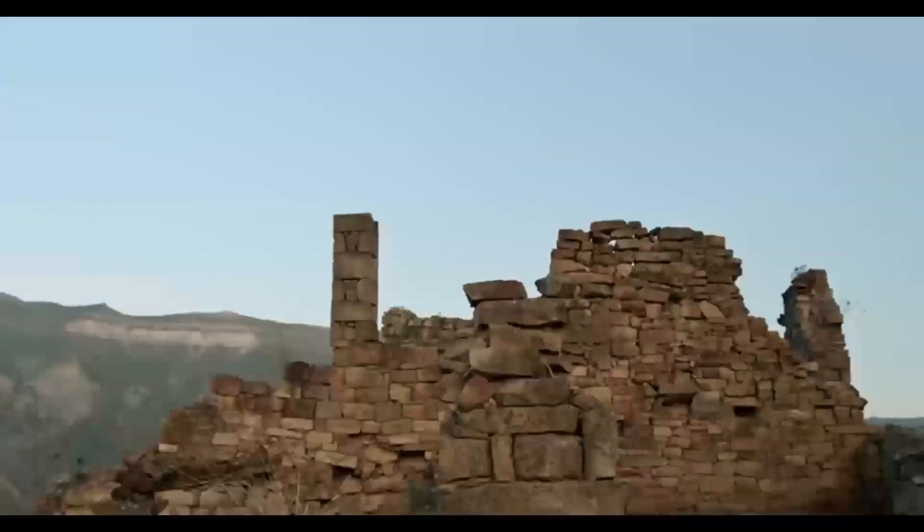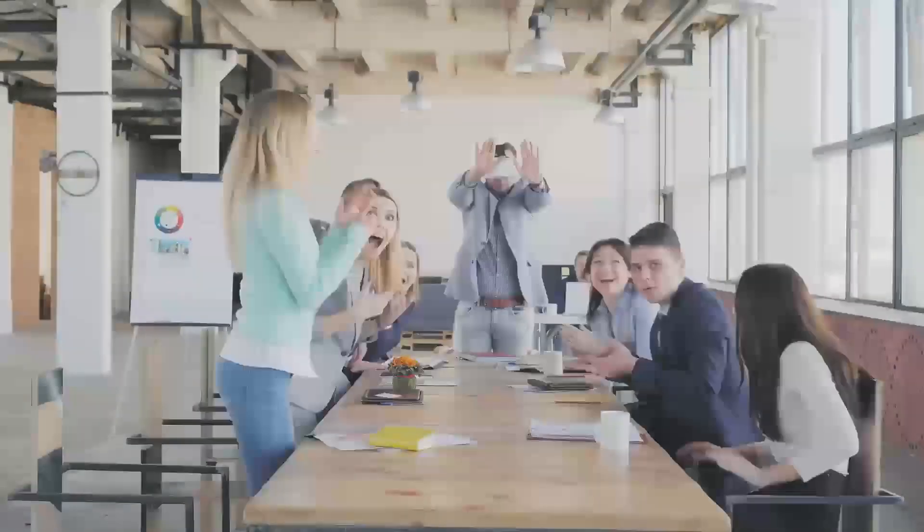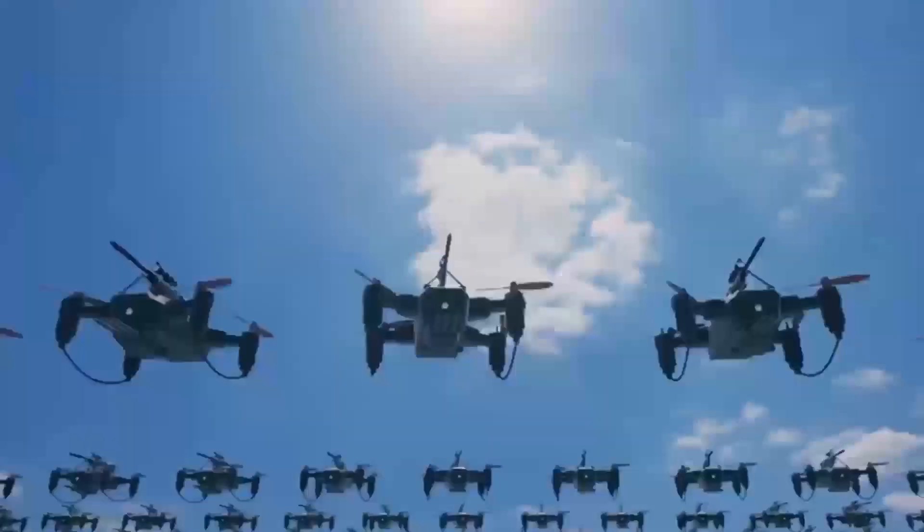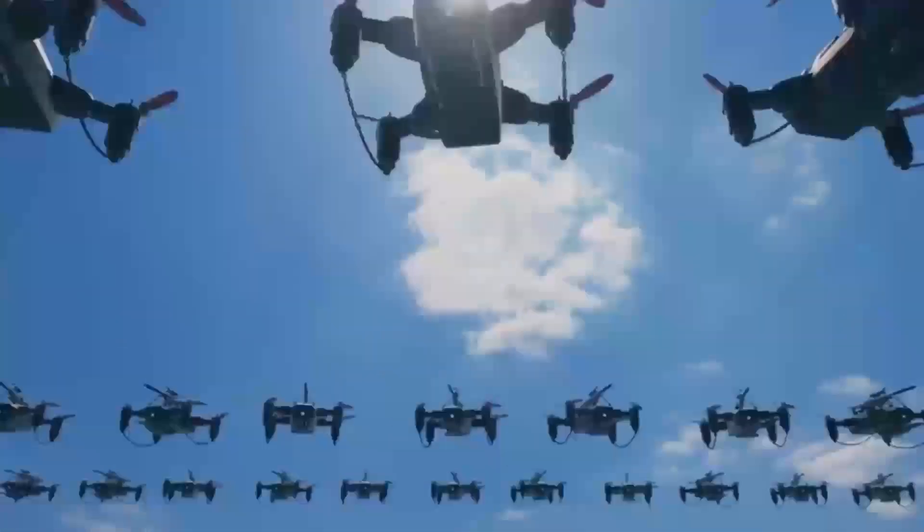Also, while the camera is definitely an upgrade, it still may not be on par with more expensive drones like the Mavic Air or Air 2S, which offer better zoom capabilities and more advanced features.